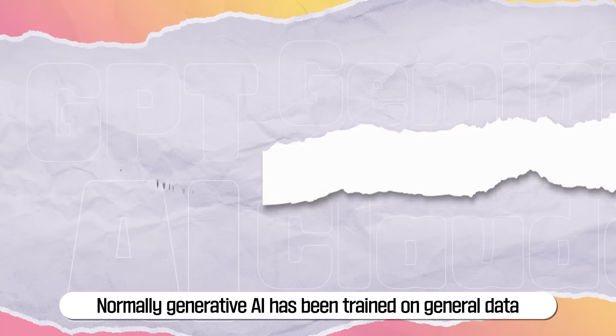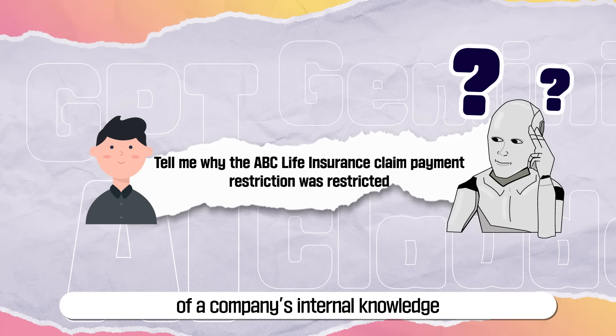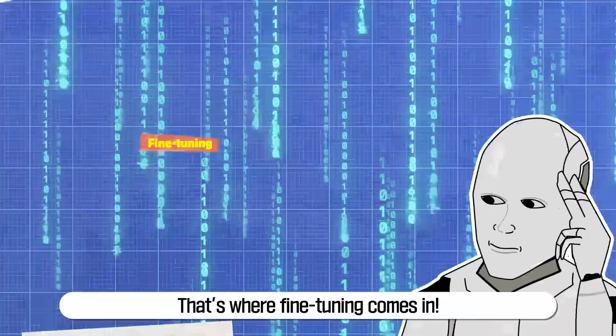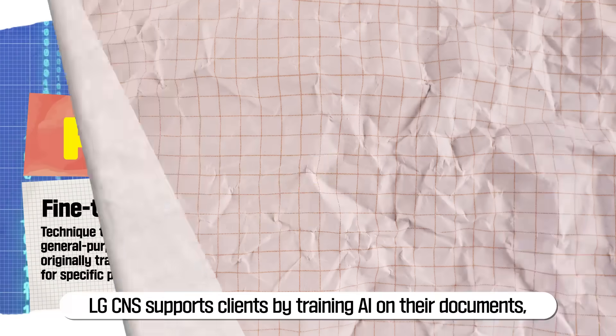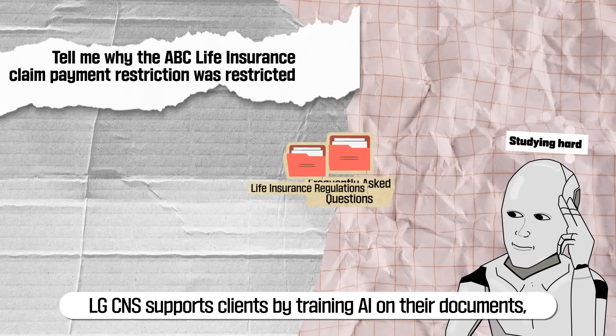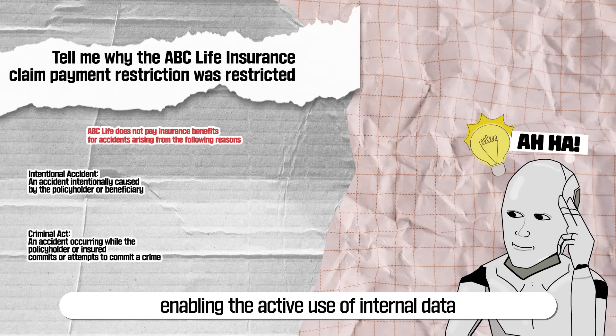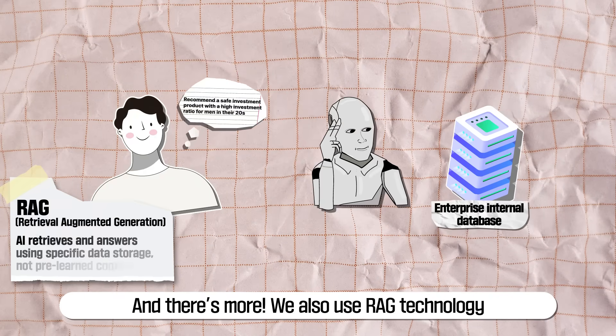Normally, generative AI has been trained on general data, so it doesn't have a deep understanding of a company's internal knowledge. That's where fine-tuning comes in. LG CNS supports clients by training AI on their documents, enabling the active use of internal data. And there's more — we also use RAG technology.